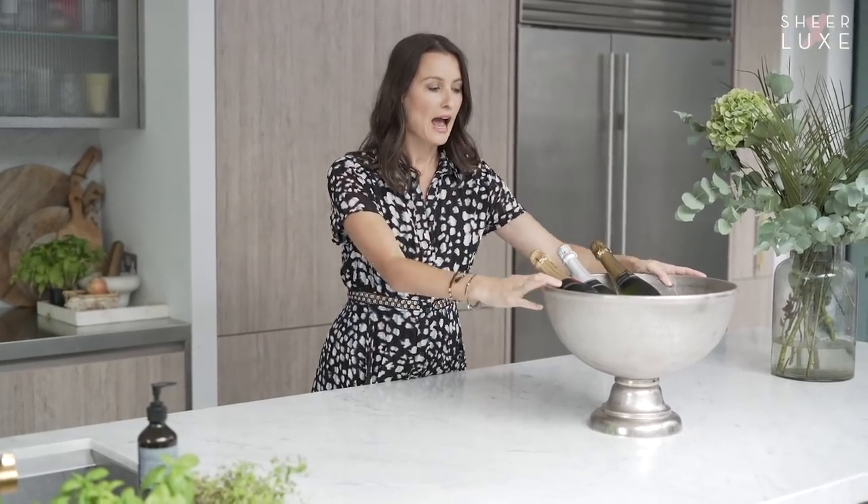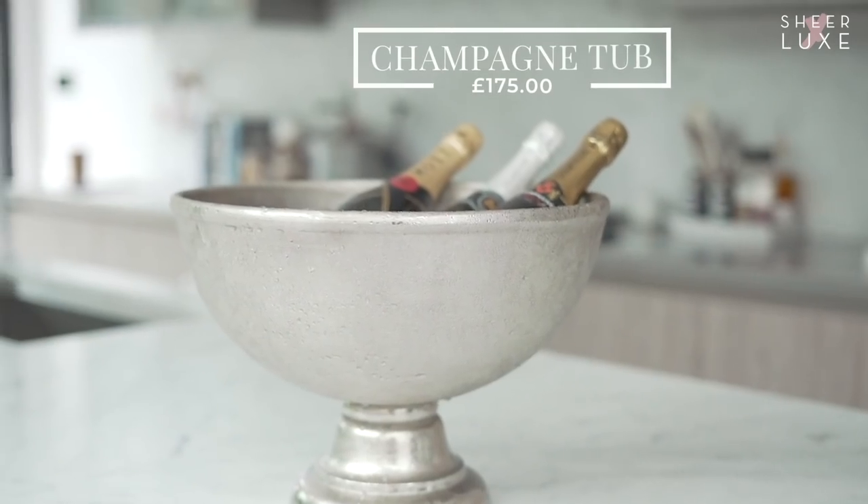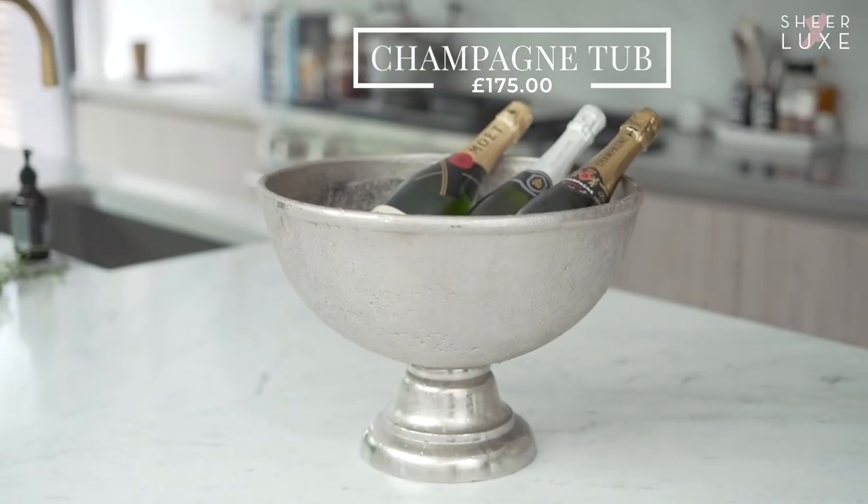If you love entertaining, this ice bucket is for you. We have two styles and what I love about this is there's so much room to put lots of bottles in. Let your guests help themselves and it looks stunning.